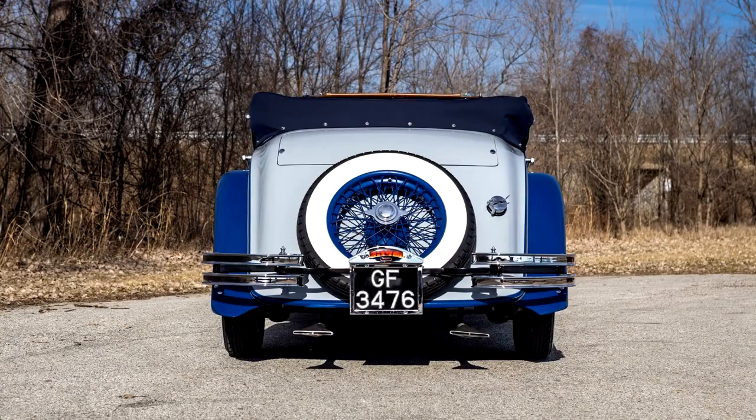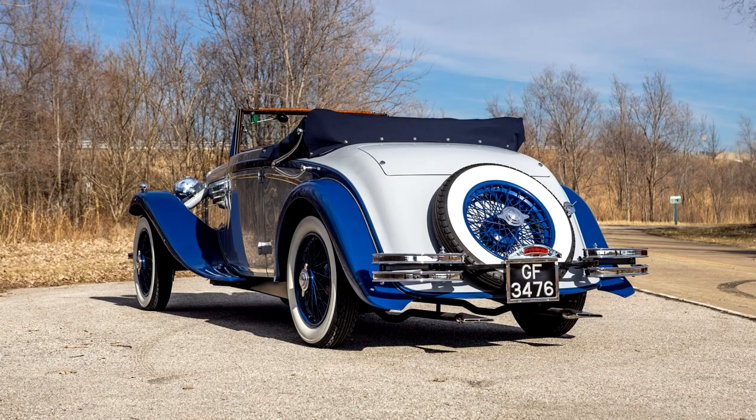Blue-painted Rudge Whitworth wire wheels, a blue convertible top, and burl wood interior accents are also featured. The car was awarded the Coppa d'Oro Trophy at the 2021 Concorso d'Eleganza Villa d'Este, after which it was shipped to the U.S. and driven coast-to-coast by its owner before placing third in its class at the 2022 Pebble Beach Concours d'Elegance and appearing at the Las Vegas Concours d'Elegance.